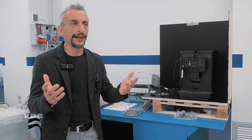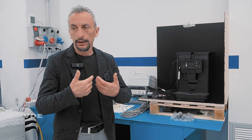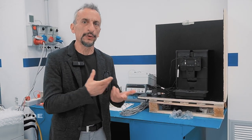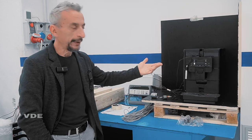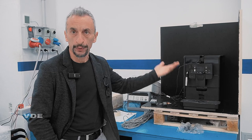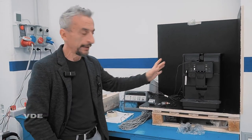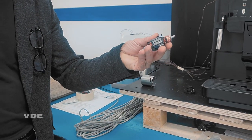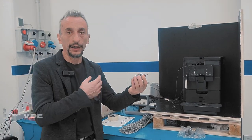In this lab our main task at the moment is standard 60335-1 and different second parts. That means everything related to household appliances and not only household but also professional appliances. One of the main tasks is coffee machines, because Italy is one of the main countries in the world producing coffee machines.